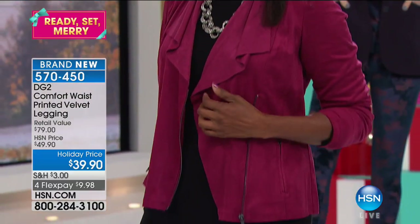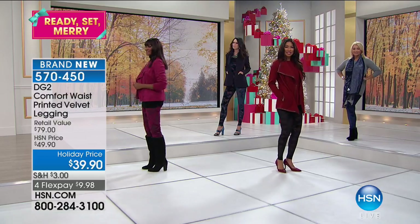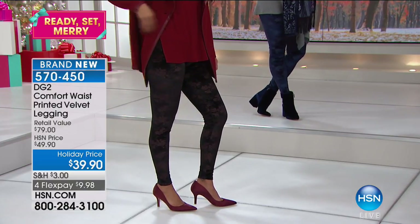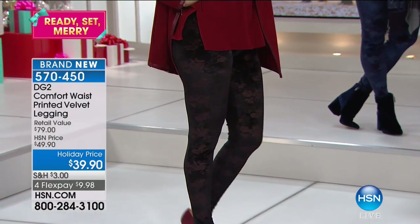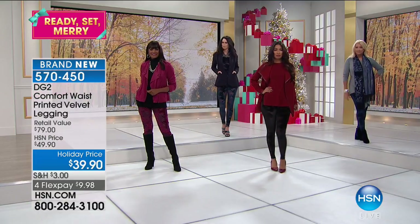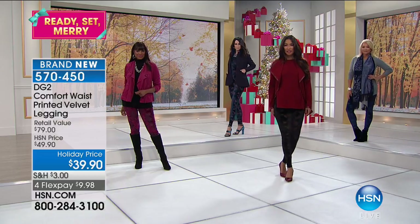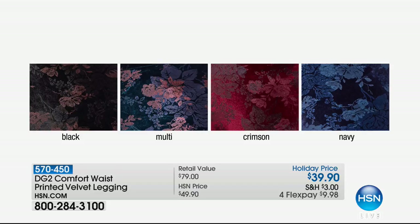That little girl in the gray in the background ain't bad either. Can you see how subtle this is? We'll get closer to the models because you really have to see how this panne velvet is expressed. Sometimes when we think about printed velvet as a bottom, you think it's going to be too bold, but this is so enriched and subtle. There's that dramatic black, the multi which is so romantic, the crimson, and then the navy. This is very wearable.